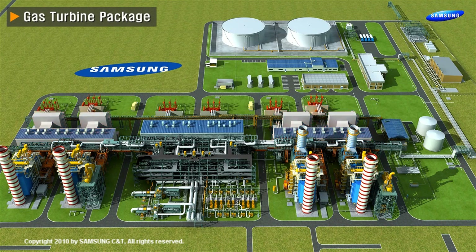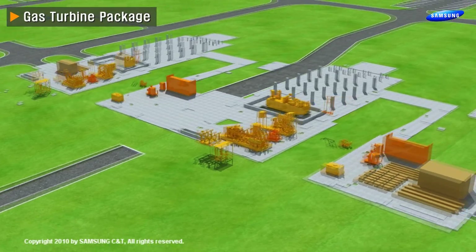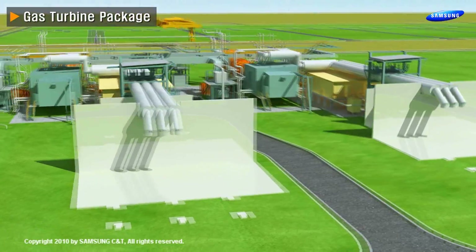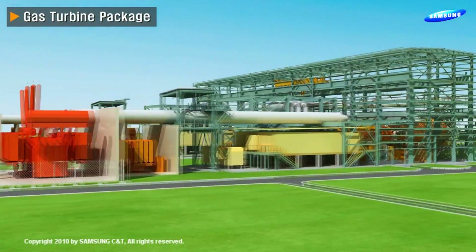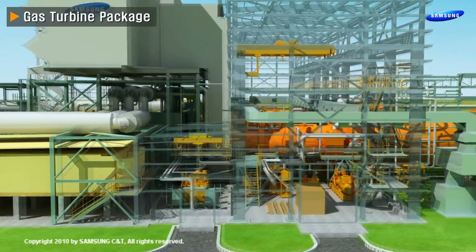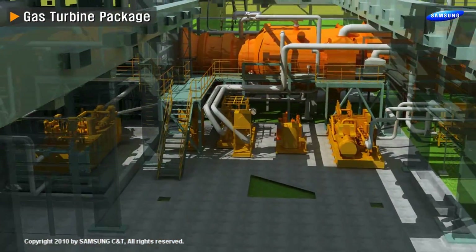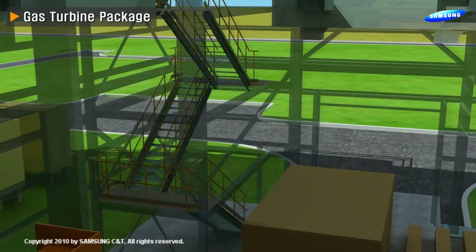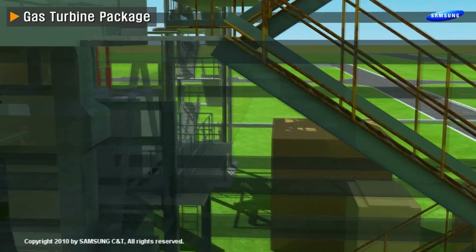Gas turbine package. For the S2 project, there are two combined cycle blocks and each block has two gas turbine packages, power control centers, and transformers. Each gas turbine is designed to run on two different types of fuel — natural gas as the main source and diesel as backup. The Siemens SGT-5400F gas turbine consists of a multiple-stage axial compressor, an annular combustion chamber, and a multiple-stage axial turbine. Its gross output is 254 MW.